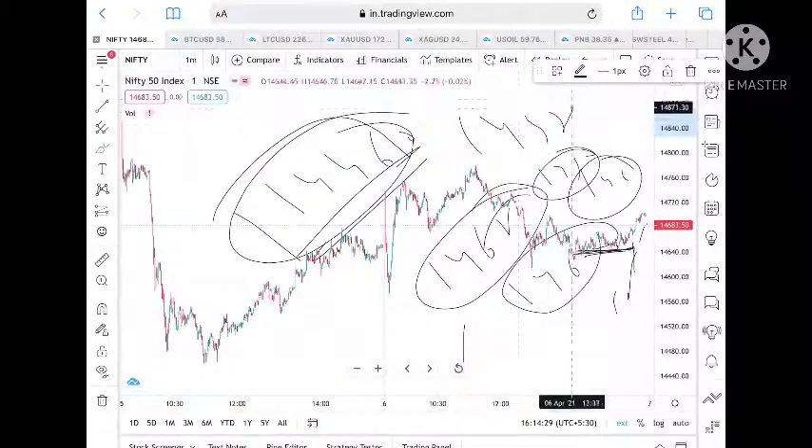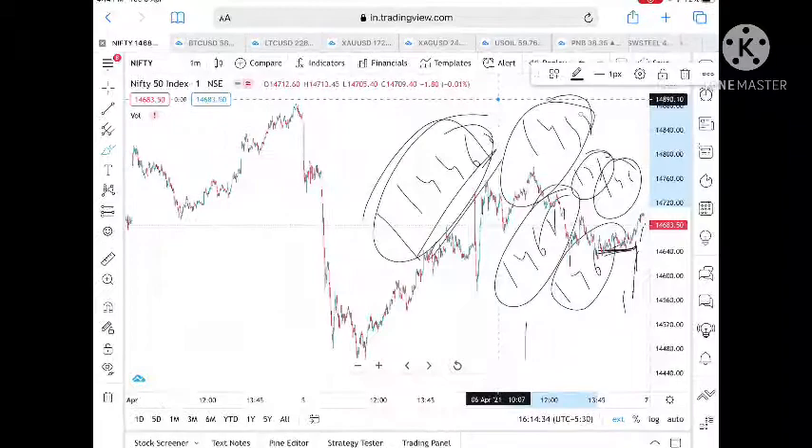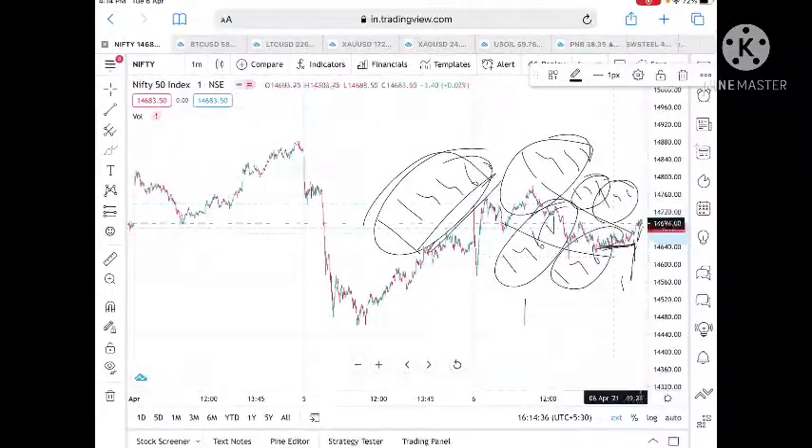This is what we can see in Nifty today. The trend has broken upside, so let's see. Hope you liked the video — if you did, please give a thumbs up. If you're new to my channel please subscribe.